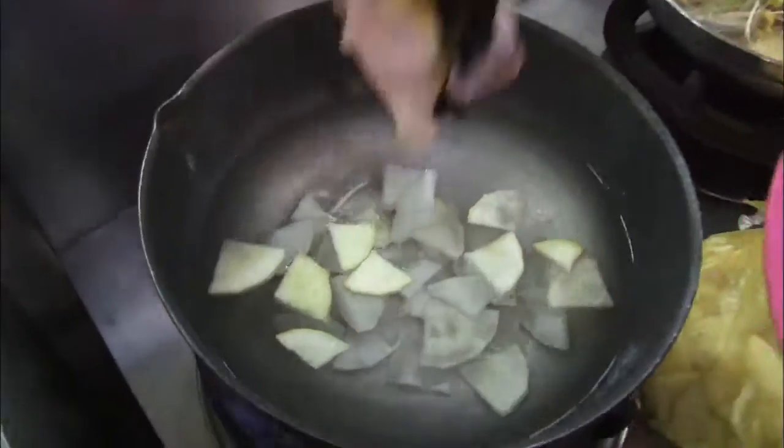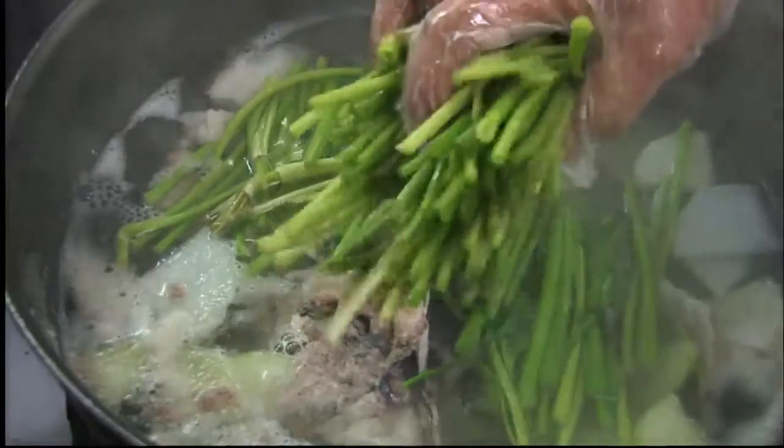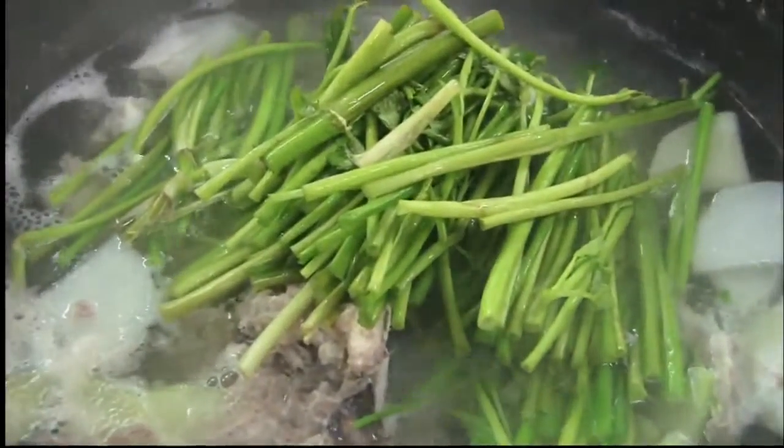Puffer fish soup is a signature puffer fish dish. It's made with radish, puffer fish, and salt to create a neat taste. Dropwort is also added to enhance the flavor of the dish.